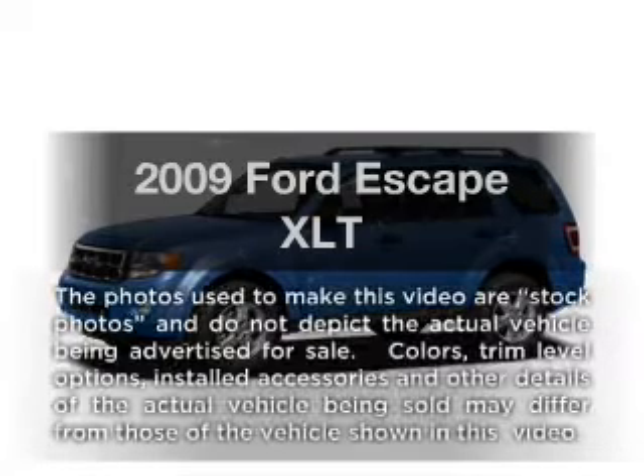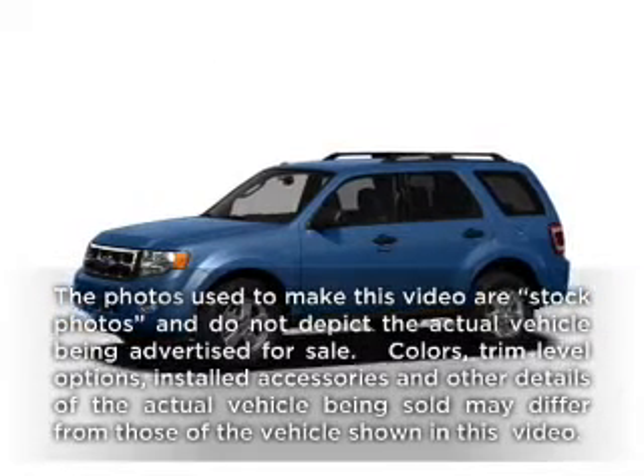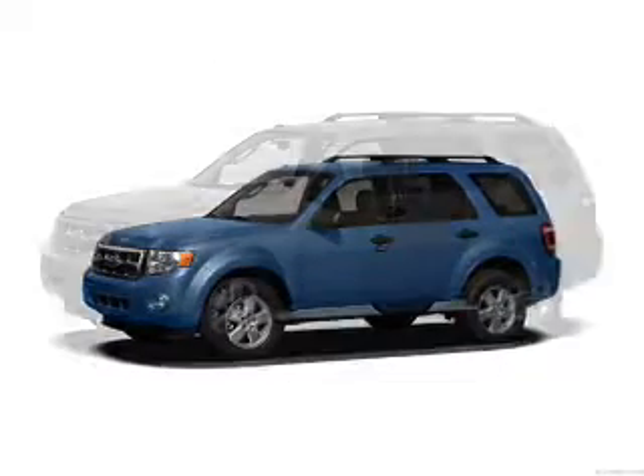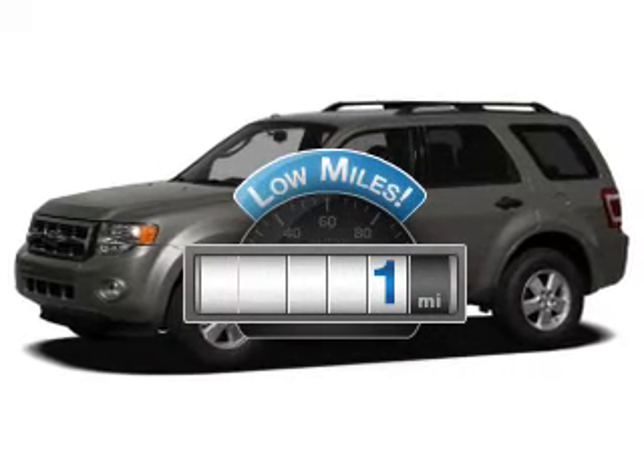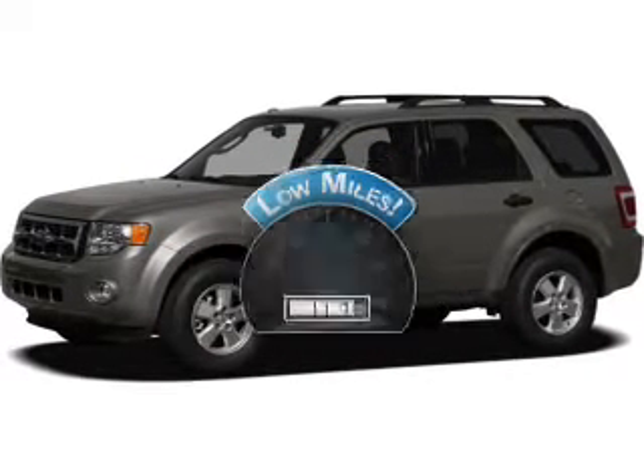Imagine yourself in this 2009 Ford Escape. Travel the roads in style and comfort in this great vehicle. A low odometer reading makes this vehicle a great value at this price.